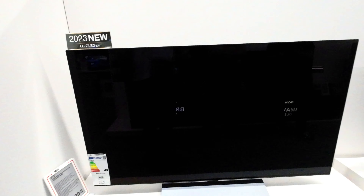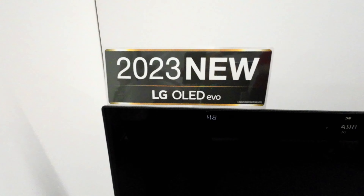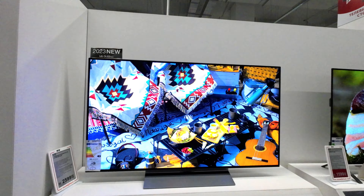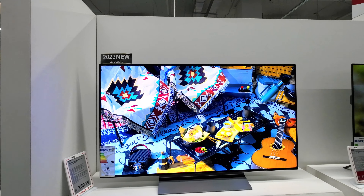In every aspect, the LG Evo C3 is a testament to a decade of evolution, redefining what's possible in visual and auditory immersion. It's not just a television — it's an invitation to a whole new realm of entertainment.